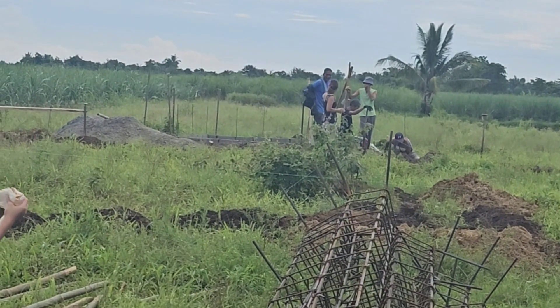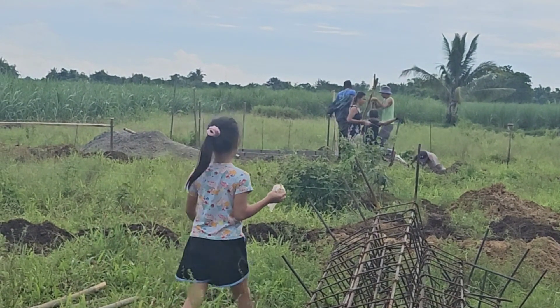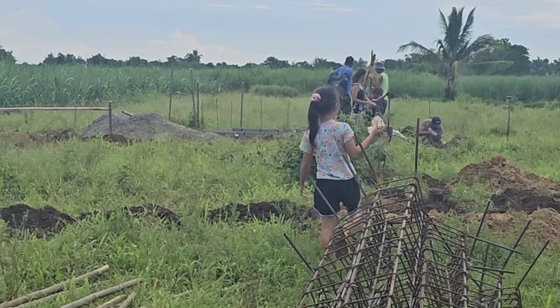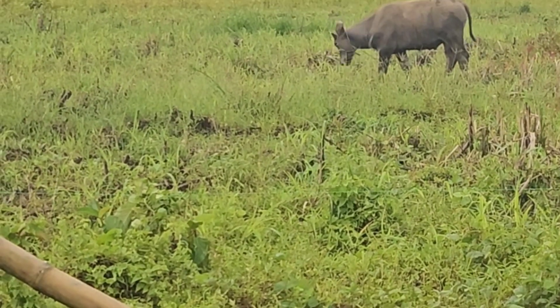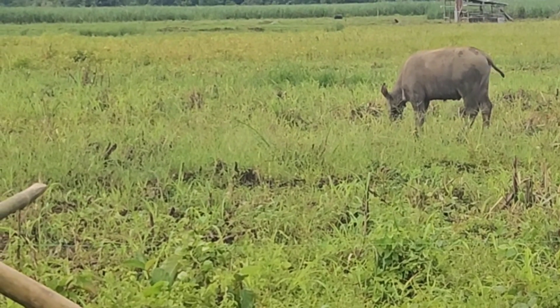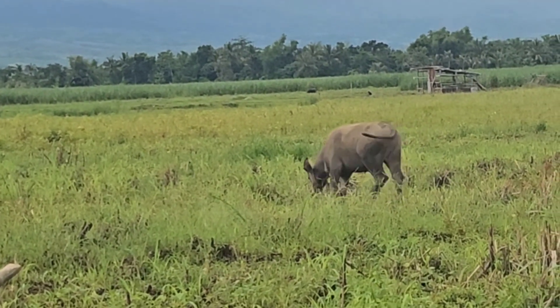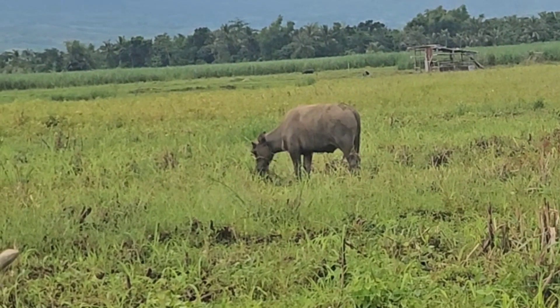It's day six of building our house and the guys are just digging the footings. Getting ready to place posts. This baby carabao here keeps coming closer and closer to the dog, trying to make friends I guess, so we'll see what transpires here and if they end up meeting each other.